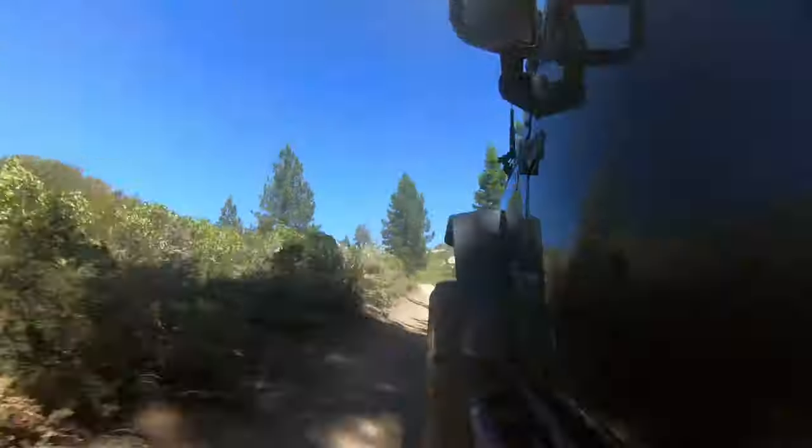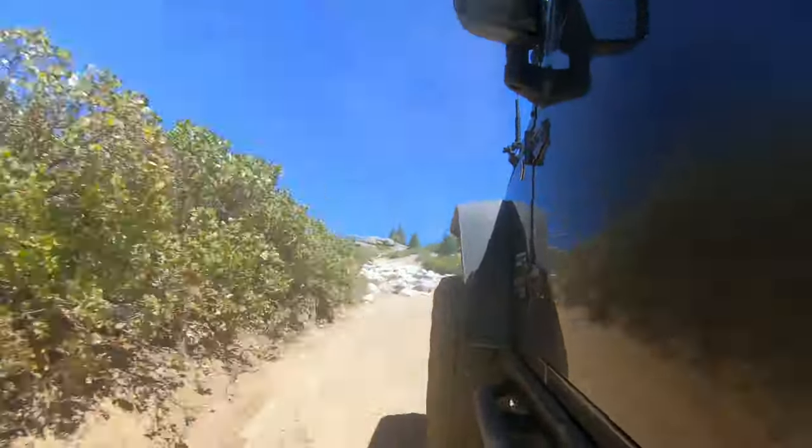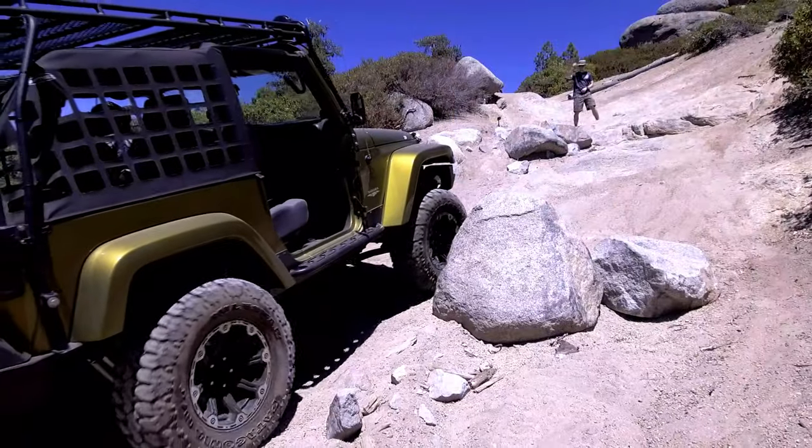Once you make it through the first rock garden, the trail continues as a well-maintained dirt road. After about half a mile, you will come to the next optional challenge.